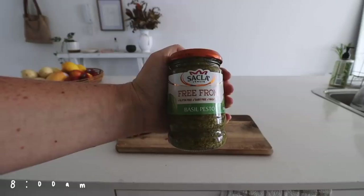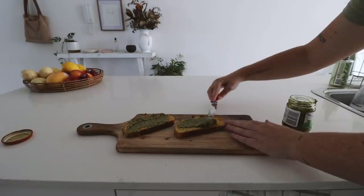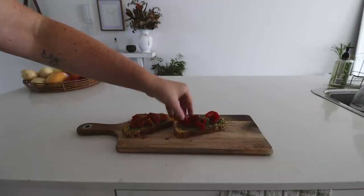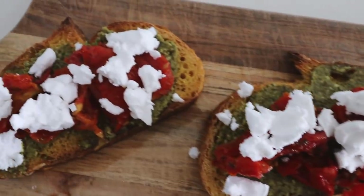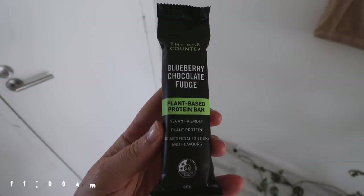Monday morning started with a couple of pieces of pumpkin sourdough. I got some vegan pesto from the supermarket — I used that a lot this week, just a little spoiler alert — and I put it on some toast with some sun-dried tomatoes, then added some vegan feta on top. This is just the Bio Cheese vegan feta that you can get from the supermarket here in Australia.